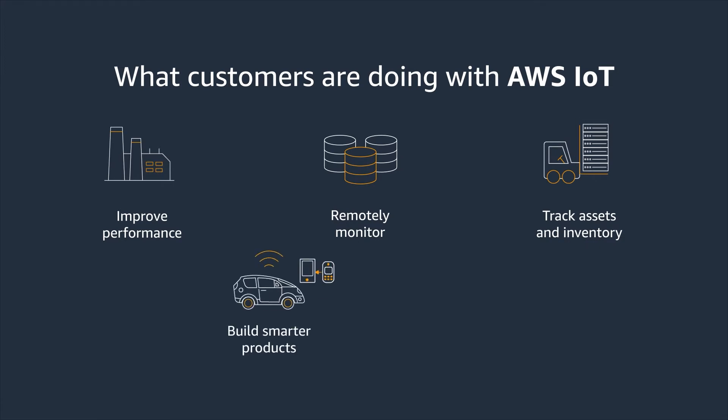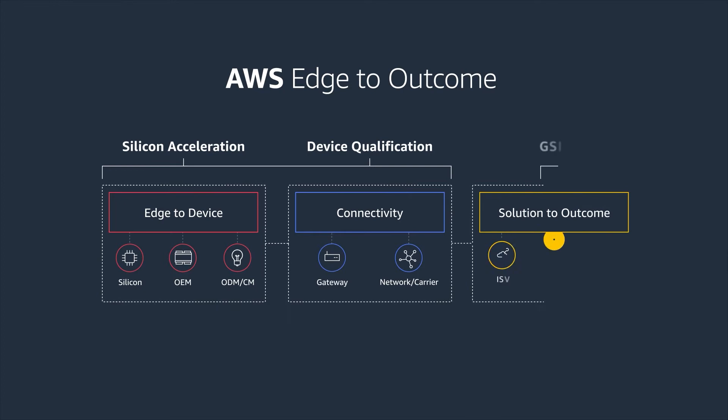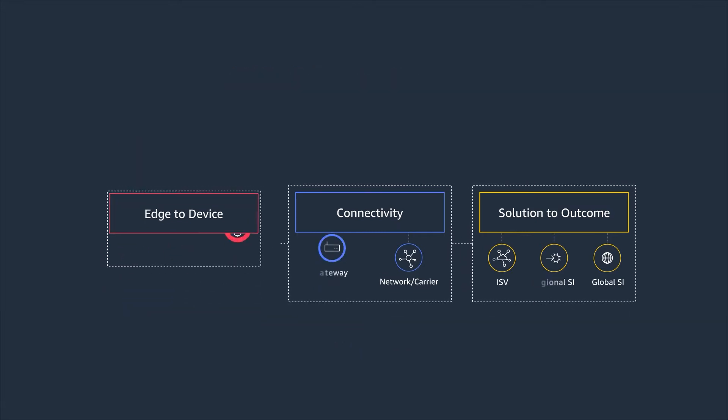Customers also build smarter products and services, and improve efficiency to create business transformation. AWS and the AWS IoT Partner Community can help you drive success from edge to outcome at any stage of your transformation journey.